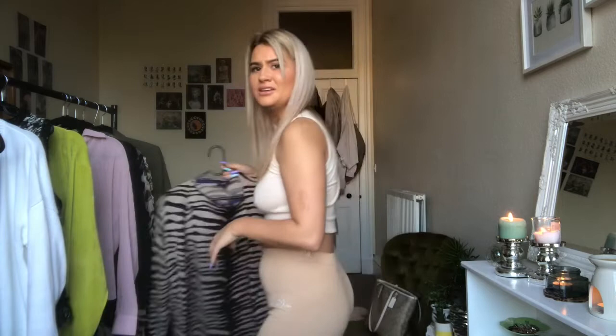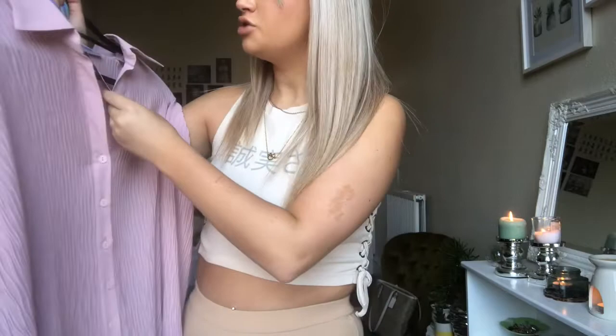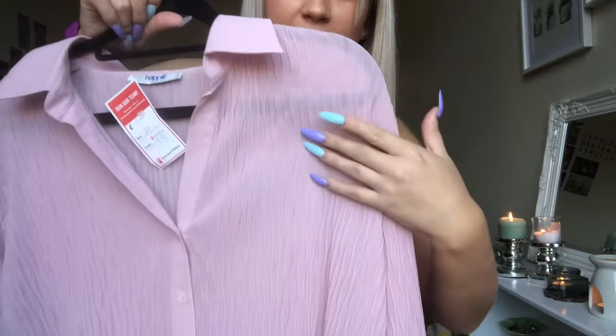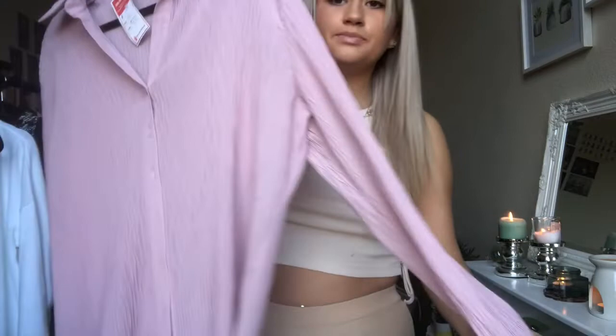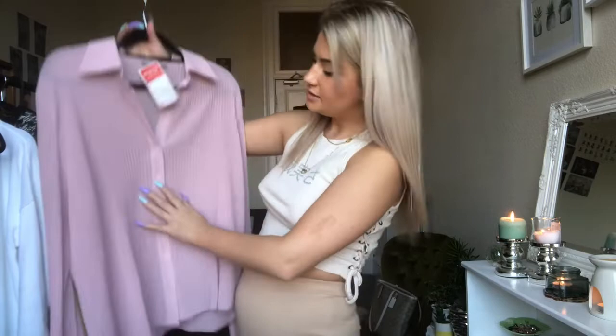Next is a more recent purchase from Save the Children — this lovely sheer pale pink ruched shirt. It cost me three pounds and it's a size 20, which doesn't even look that oversized, but I do love an oversized shirt. At first I wasn't sold on the color, but I have this pale green knitted tank top from Boohoo, and I thought this pink underneath it would look really cute.